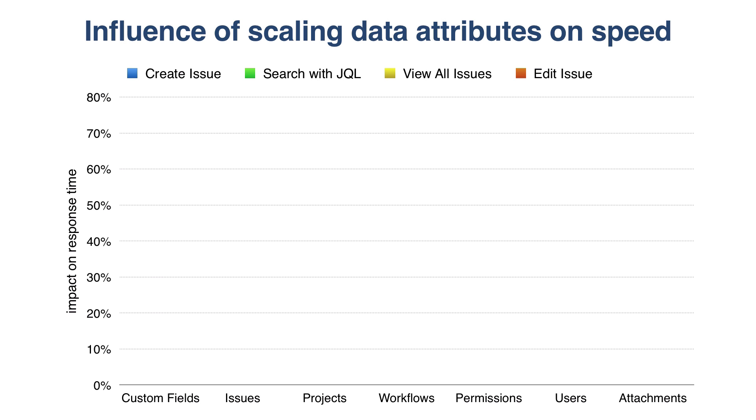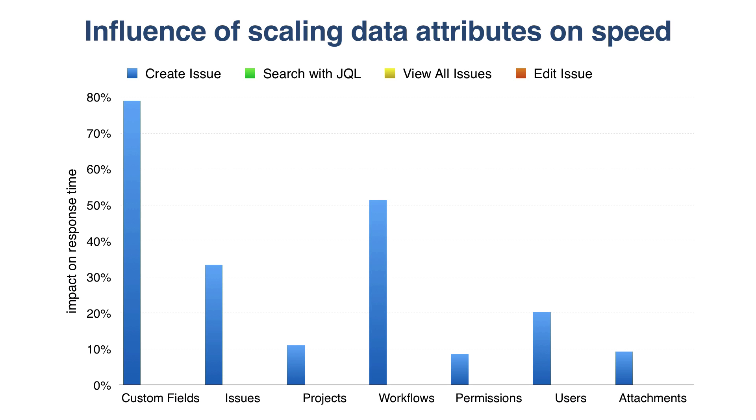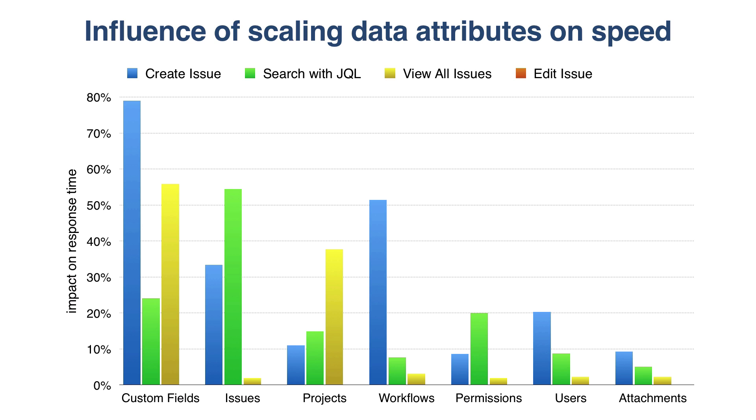In this chart, we present how the response times of Jira actions increase for growing size of individual data attributes. Creating issues is most severely impacted by the number of custom fields. Doubling the number of custom fields makes the response time of create issue nearly two times longer. Also, the number of workflows significantly slows down creating issues. Searching for issues and using filters is mostly impacted by the number of issues, but the number of custom fields plays an important role here. However, it is definitely more important for response time of viewing all issues. The time to load Issue Navigator is additionally affected by the number of projects. Opening of the Edit Issue dialog box is not heavily impacted by the size of data attributes other than number of workflows, which is understandable, and again, custom fields.